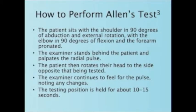How to perform the test. The patient sits with the shoulder in 90 degrees of abduction and external rotation, with the elbow in 90 degrees of flexion and the forearm pronated. The examiner stands behind the patient and palpates the radial pulse.